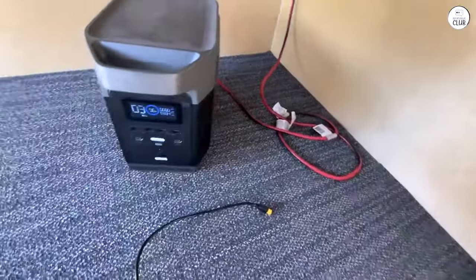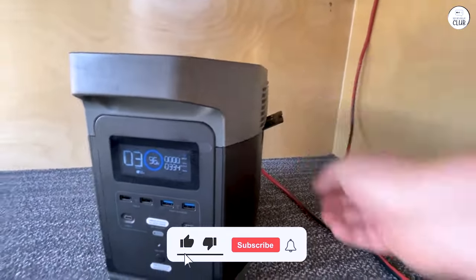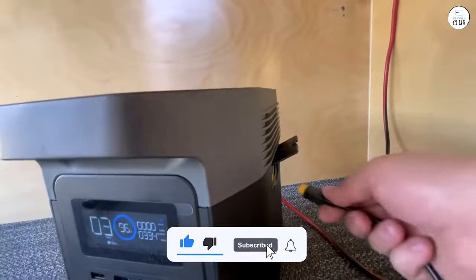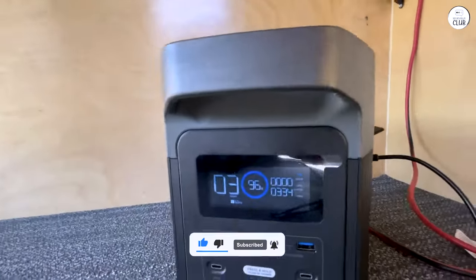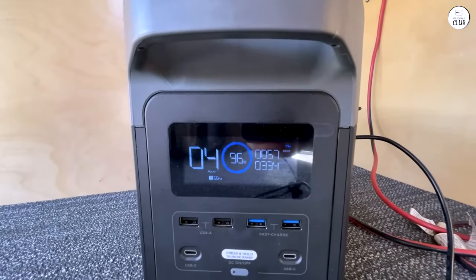Overall, the EcoFlow Delta 1300 portable power station is a top-notch product that delivers excellent value. Whether you're an avid camper, a tailgater, or just need a reliable backup power source, this is a great choice. I highly recommend it.